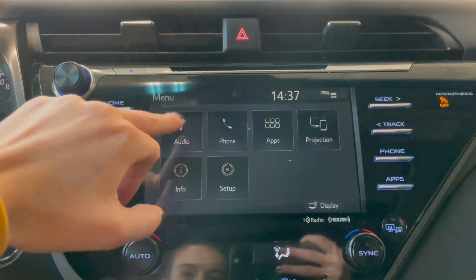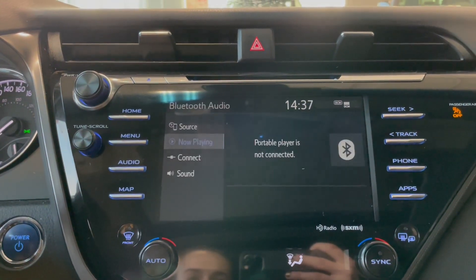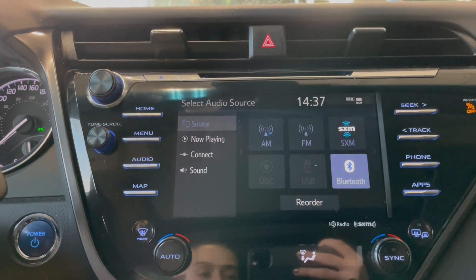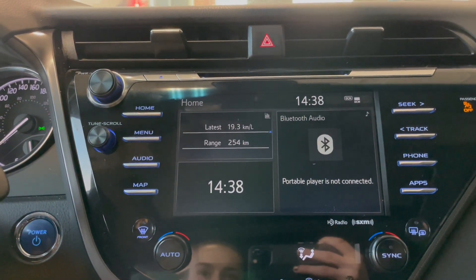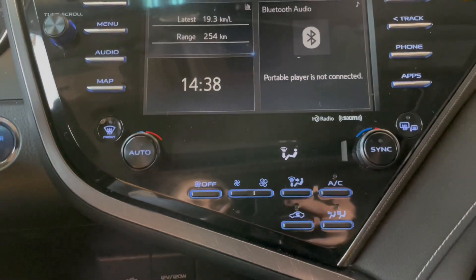Moving over to our entertainment screen — as you can see we do have audio, phone, apps, projection, information, and setup. For audio we have choices such as AM, FM radio, SiriusXM radio, USB, Bluetooth, Apple CarPlay, and Android Auto. Going back to the home button, you have kind of everything that you're going to want while driving.